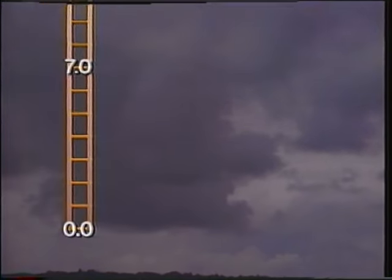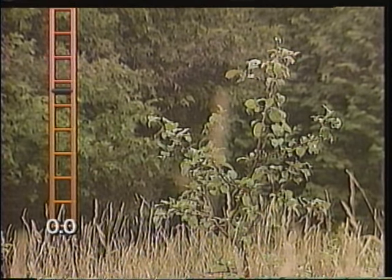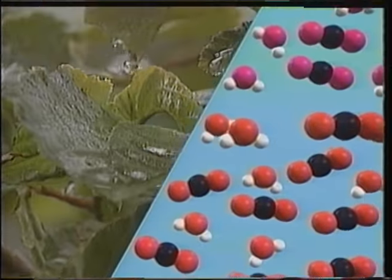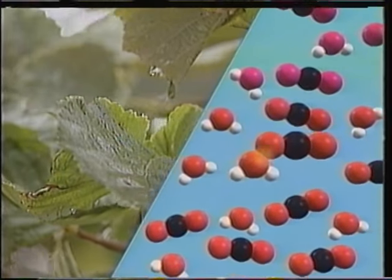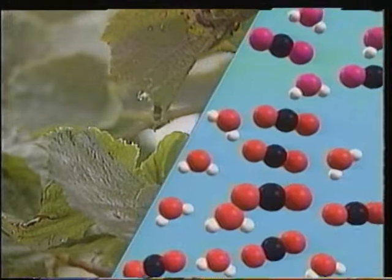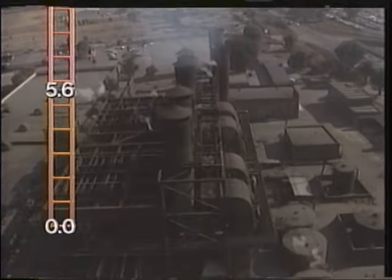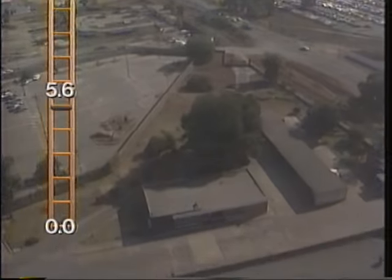Now this may come as a surprise, but even clean rain is mildly acidic — 5.6 on the pH scale. Rain is naturally acidic because when carbon dioxide in the atmosphere mixes with water, it forms a weak acid. So human-produced acid rain is precipitation which has a pH number below 5.6.